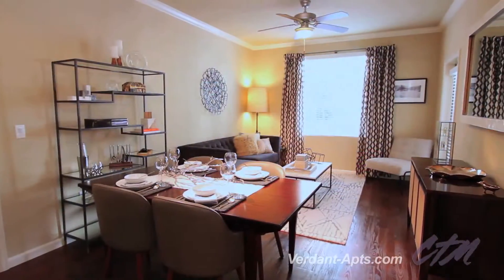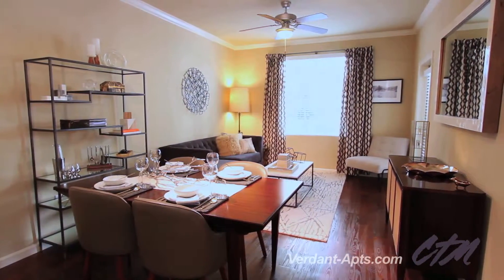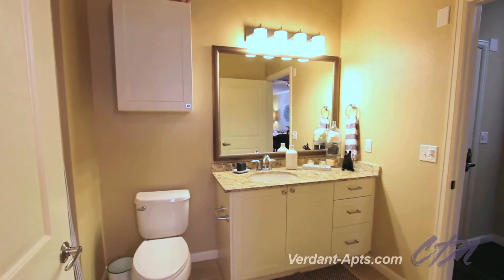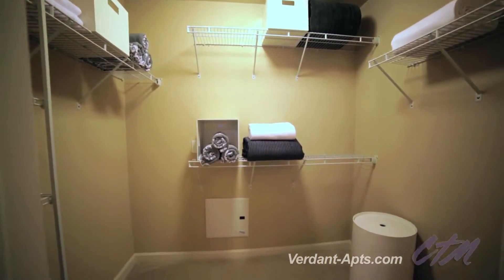The open living area provides the perfect space to relax and recharge. The master bedroom is like your own suite, with a private bathroom and an abundant walk-in closet.